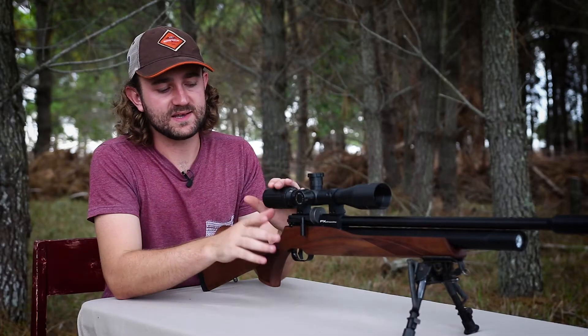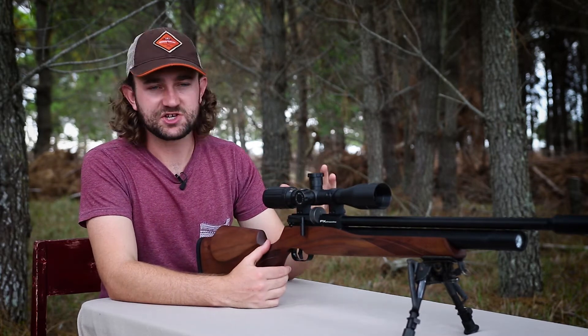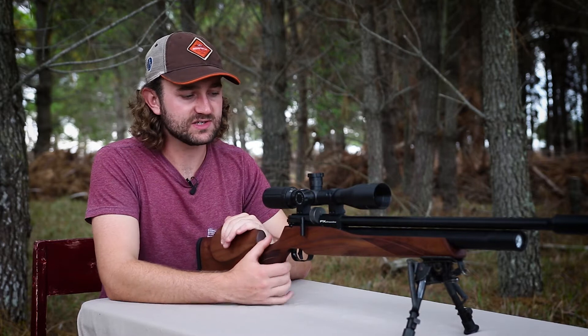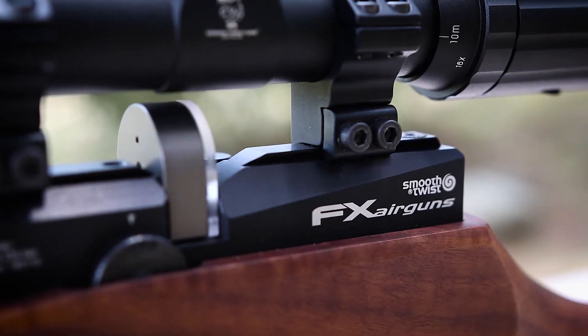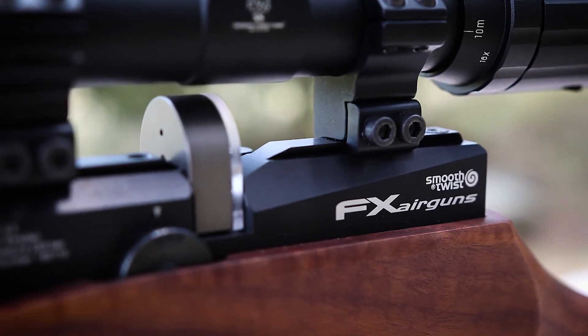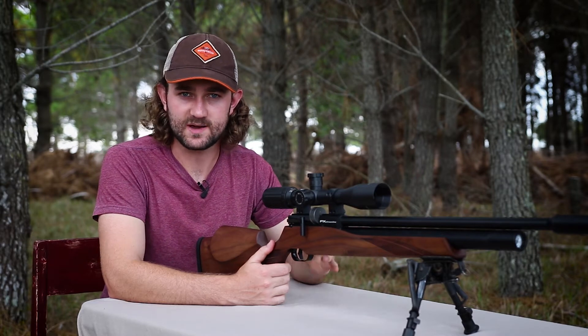The reason for the slightly smaller magazine is to lower its profile so that you can use medium and low rings. With a 12-shot magazine you'd need high rings, and in order to get a proper cheek weld with this cheek piece you need the scope fitted a little lower — so that's the idea behind the 11-shot magazine.